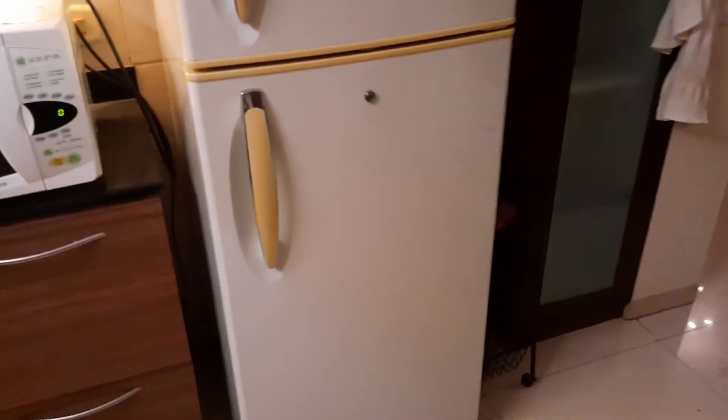Microwave, fridge. This is a dry balcony where you can wash your clothes and your utensils.